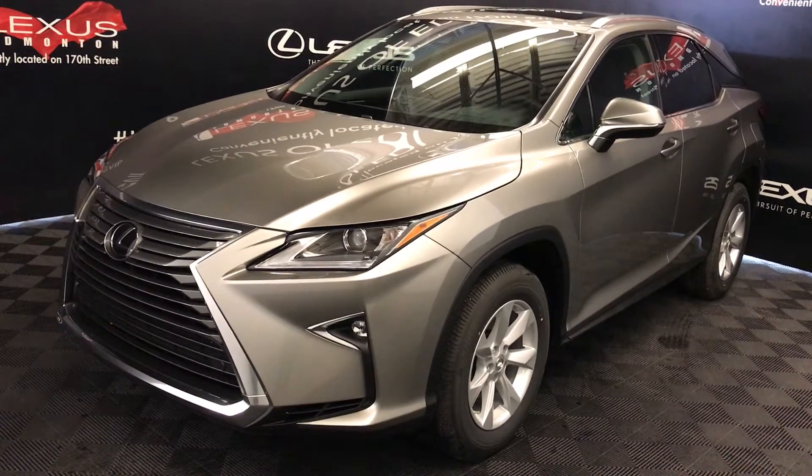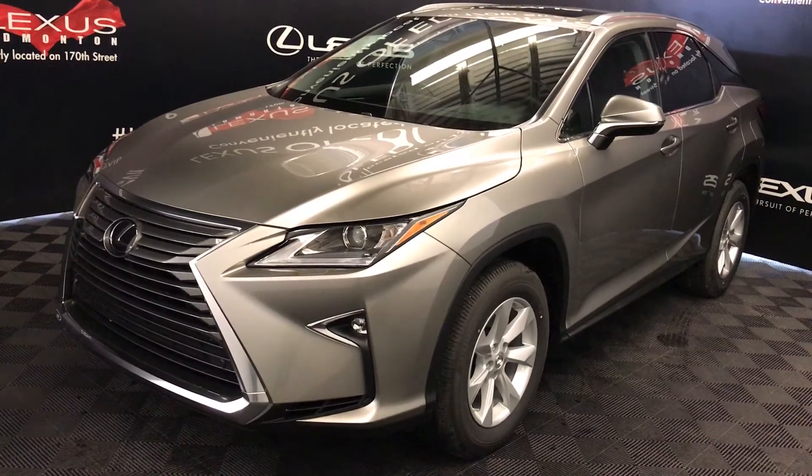Welcome to Lexus of Edmonton. We are located off of 100 Avenue and 170th Street in Edmonton, Alberta, Canada.